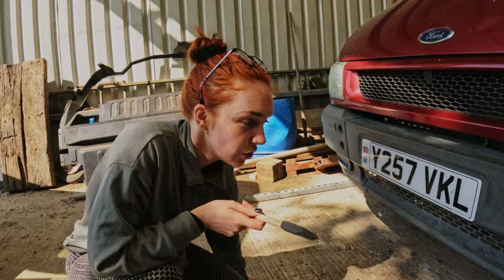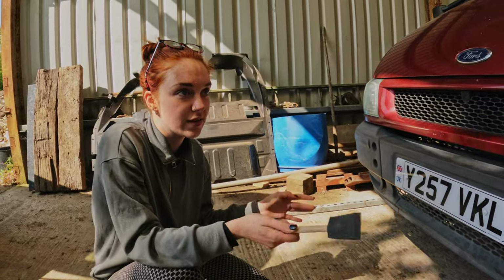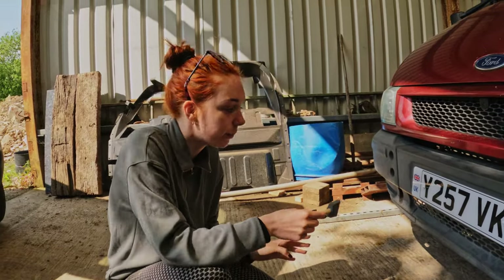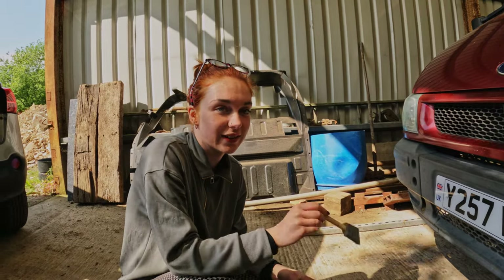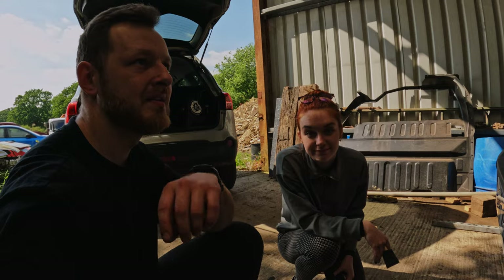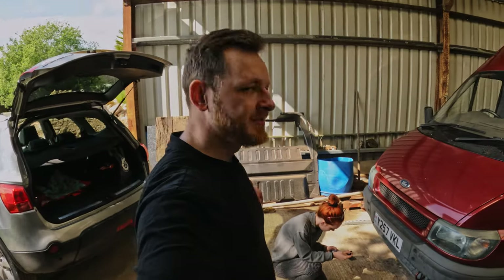I very much enjoy a job that has quite an obvious before and after. A lot of the van conversion is like that because it was just a work van and now it's not. But looking at this bumper and imagining how it's going to look after — she's going to look like a brand new Ford Transit. Onto the time lapse.